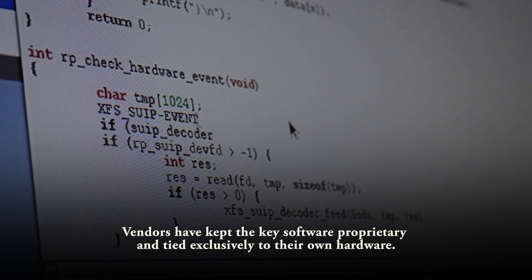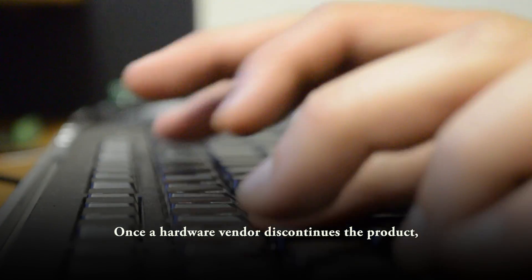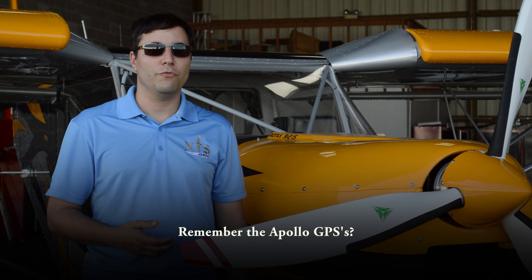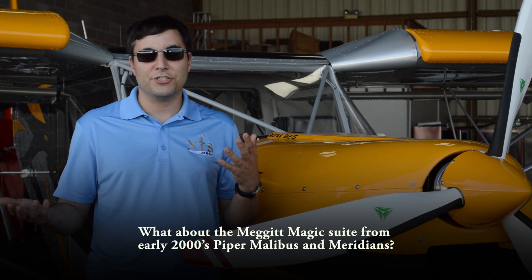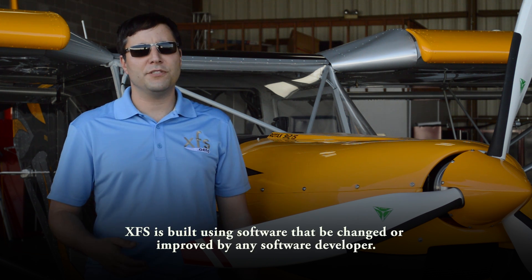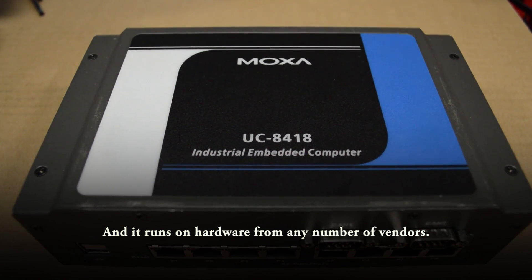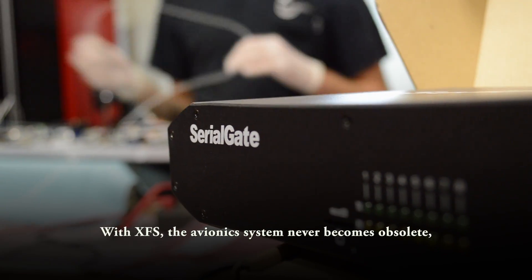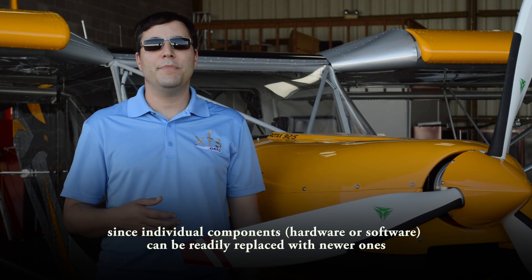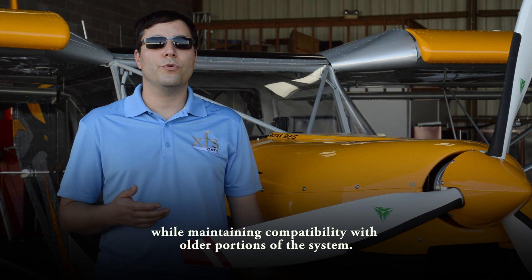Vendors have kept the key software proprietary and tied exclusively to their own hardware. Once a hardware vendor discontinues a product, the whole avionics platform becomes orphaned from future improvement. Remember the Apollo GPSs? What about the Mega Magic suite from early 2000s Piper, Morel, Boos, and Meridians? XFS is built using software that can be changed or improved by any software developer, and it runs on hardware from any number of vendors. With XFS, an avionics system never becomes obsolete, since individual components — hardware or software — can be readily replaced with newer ones while maintaining compatibility with older portions of the system.